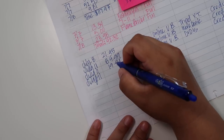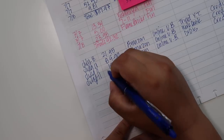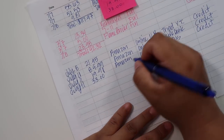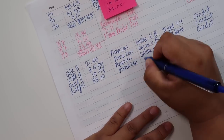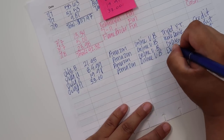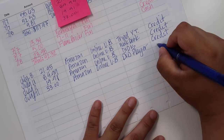July 11th — I need to start putting my phone on vibrate when I'm recording. $33, Amazon, DVD player, online, unbudgeted, paid credit.